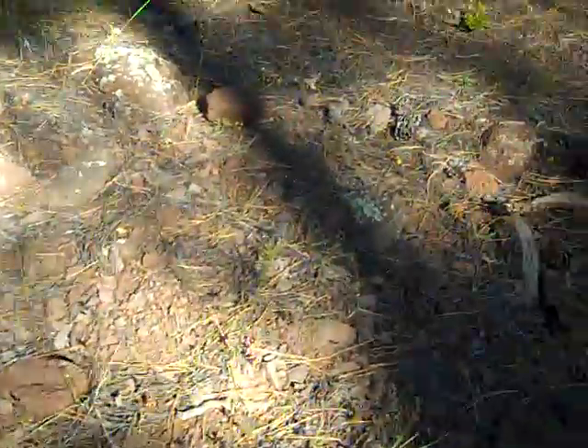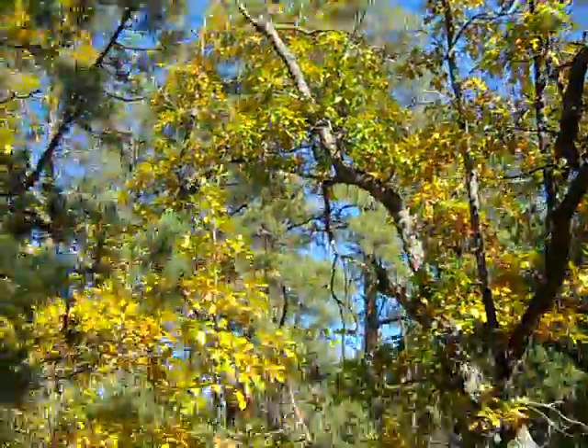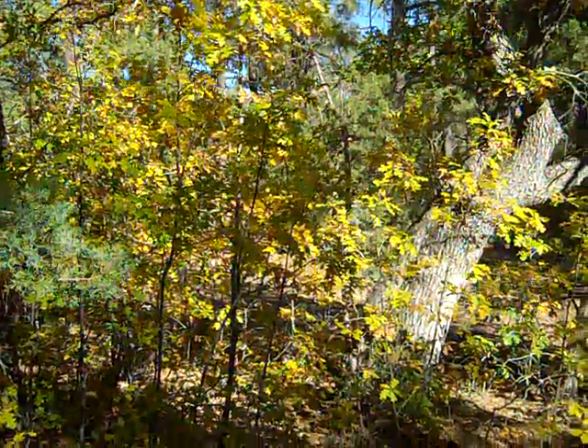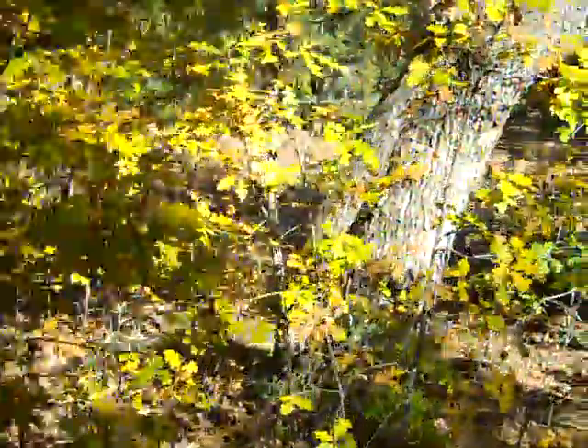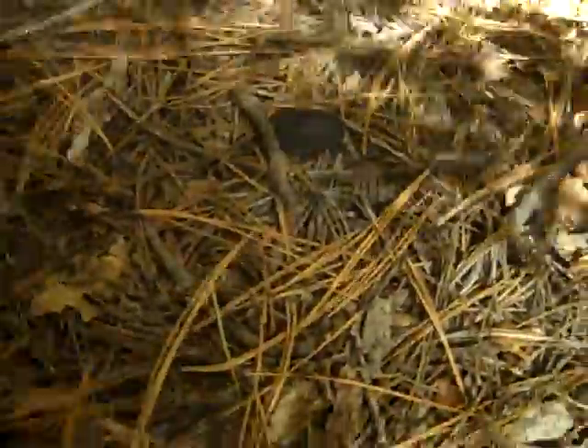As we lead up this way towards a pretty decent-sized oak tree — this is a Gambel oak, it's a deciduous oak. In Arizona they typically grow in clumps, where they sucker from the roots. If we get in close to this tree and come up next to it, we check out the litter.